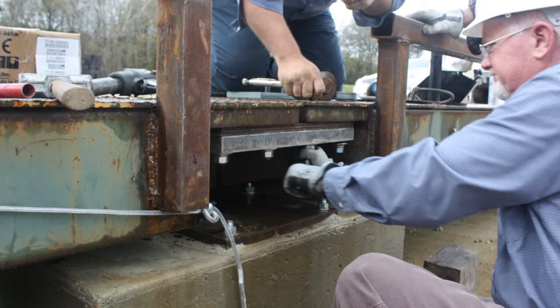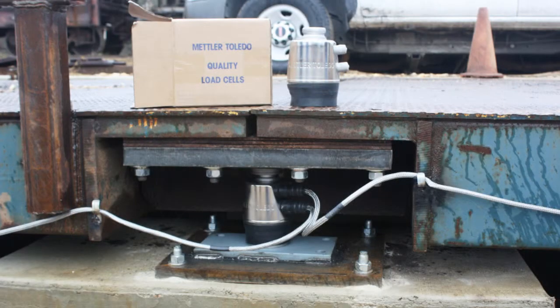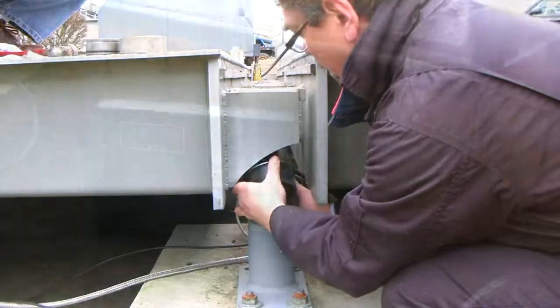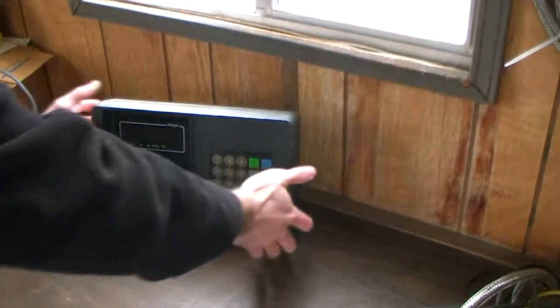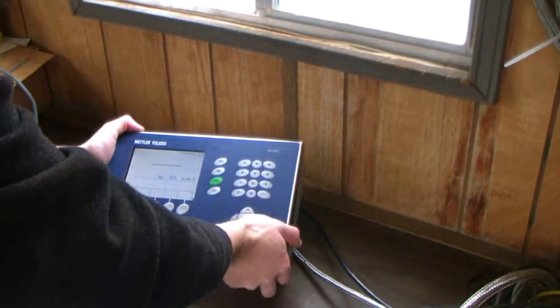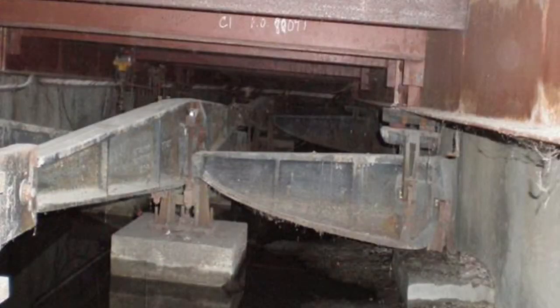If your foundation and weigh bridge are structurally sound, you can have a new weighing system installed in your existing structure. A complete upgrade could take as little as one day, and at a fraction of the cost of a new scale. Even old mechanical lever scales can often be converted to use new state-of-the-art weighing components.